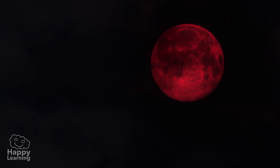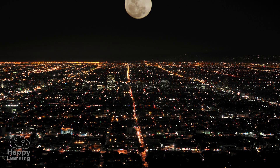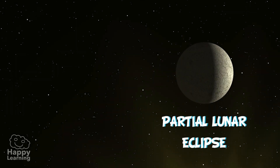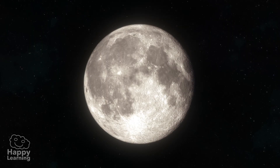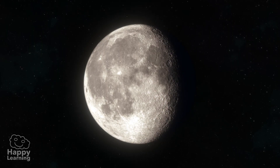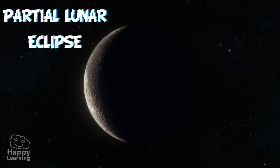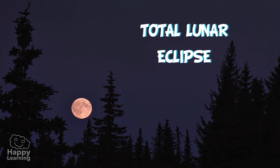Lunar eclipses are quite frequent and can be seen from any part of the world at night time. They last various hours and can be of different types, though the most frequent ones are the partial lunar eclipse and the total lunar eclipse. When it looks as if someone has taken a bite out of the Moon, it is a partial lunar eclipse. And when one can see the whole Moon, it is a total eclipse.